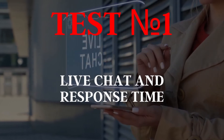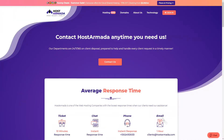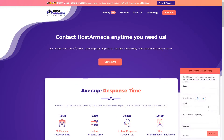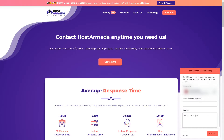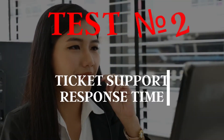Test number one: live chat response time. Every one of you can do this test yourself. To start live chatting, you just need to click on the red bubble at the bottom right on the Host Armada website. Here you need to fill your name or just sign in with Google or Facebook, then write your message. The response came in under 10 seconds, as you can see on the timer — pretty quick.